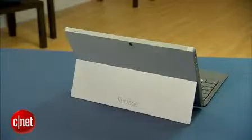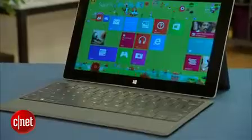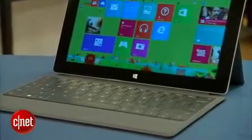Surface 2 goes for $449 for 32GB of storage, and $549 for 64GB. Type cover 2 and touch cover 2 retail for $130 and $120 respectively. Surface RT is still available for $349, and if you're trying to choose between the old one or the new one, the new one is definitely worth the upgrade.